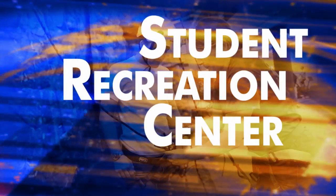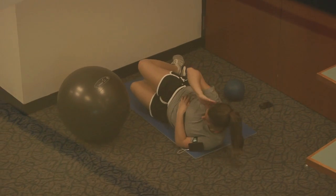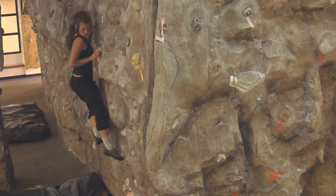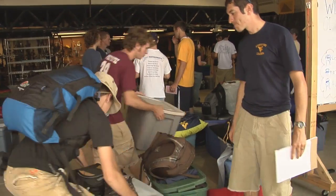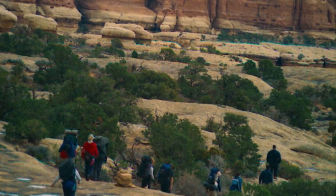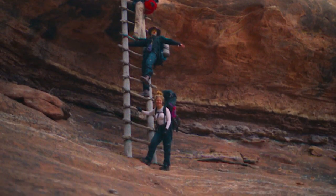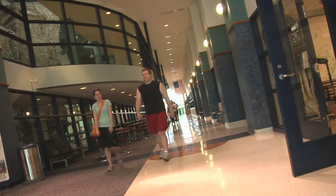The Rec Center has multiple gyms, several pools, fitness areas, a suspended indoor track and a 50-foot indoor climbing wall. The Outdoor Rec Center offers affordable rentals on skiing, camping and biking equipment, and organizes guided trips to places like the Grand Canyon. The Rec Center has convenient operating hours, and your guests are also welcome for a small fee.